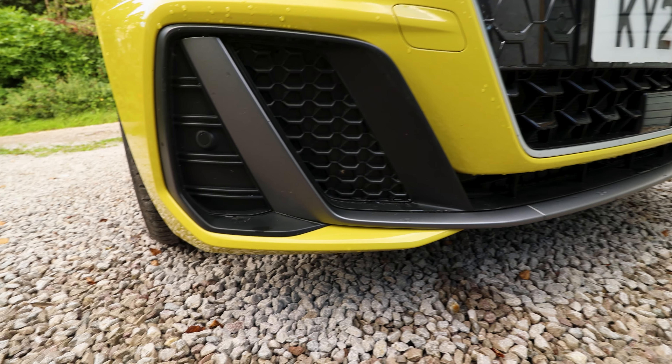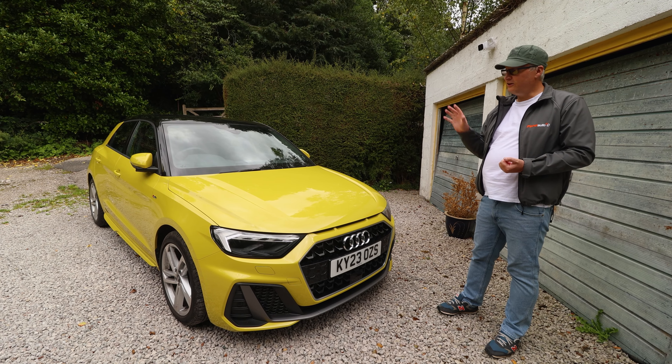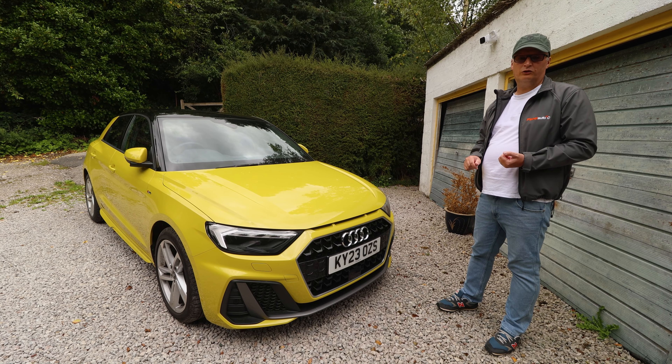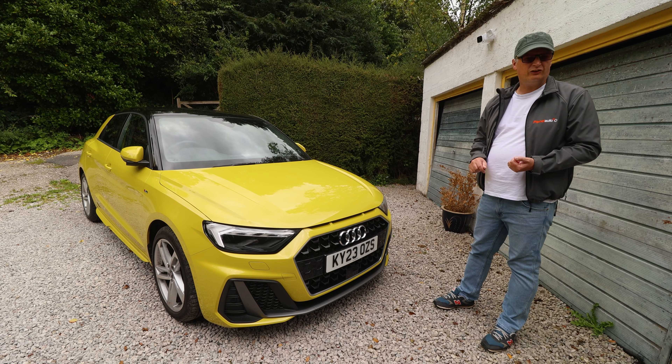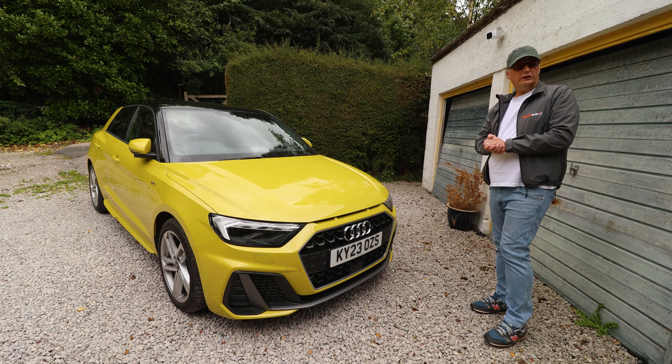If you want to go for the Black Edition — top of the range — you're going to be closer to £35,000. But you can pick an A1 Sportback up for just under £23,000, which seems remarkably good value.